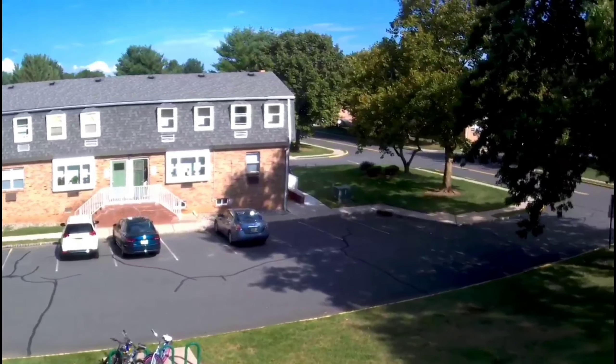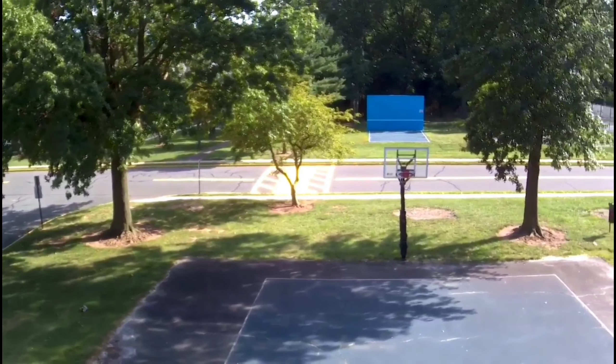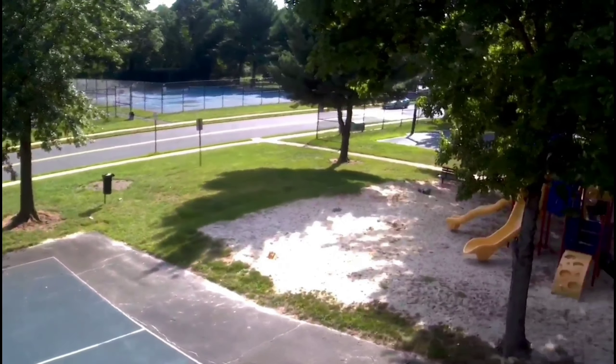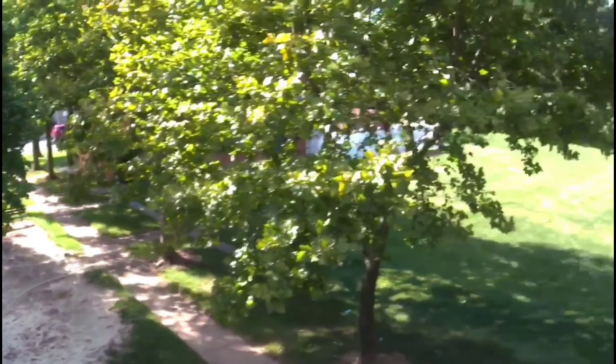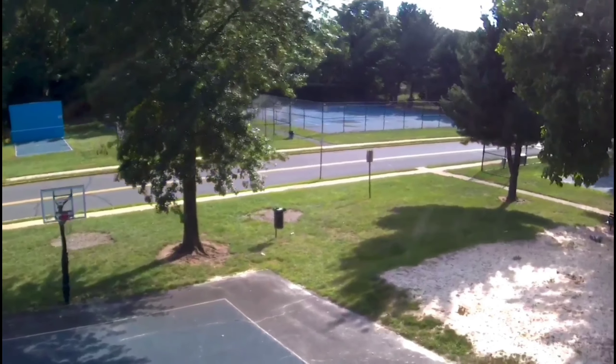The controls were smooth — you can see the controls. Once we learn the controls, it's very easy to access the drones. There are two hand movements. The hand movements, picture quality, and video quality are all very important features I want to highlight.